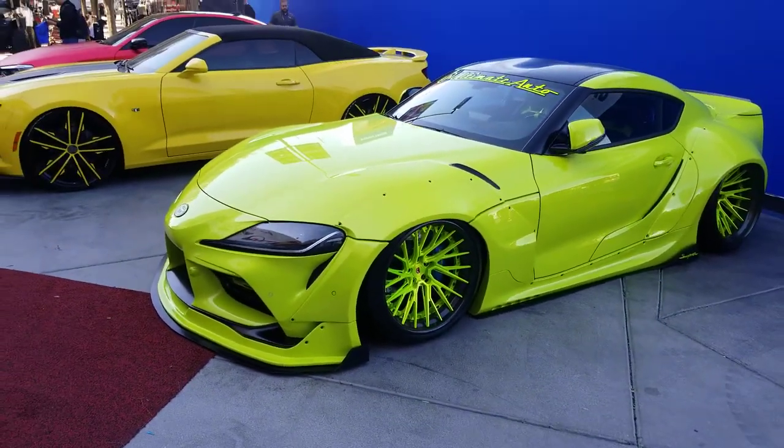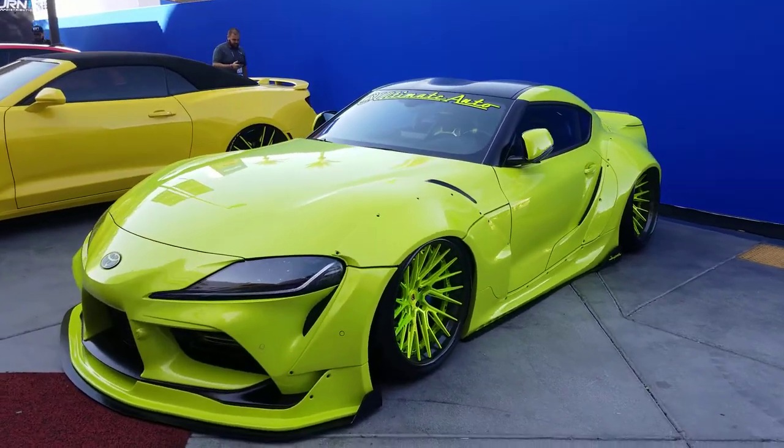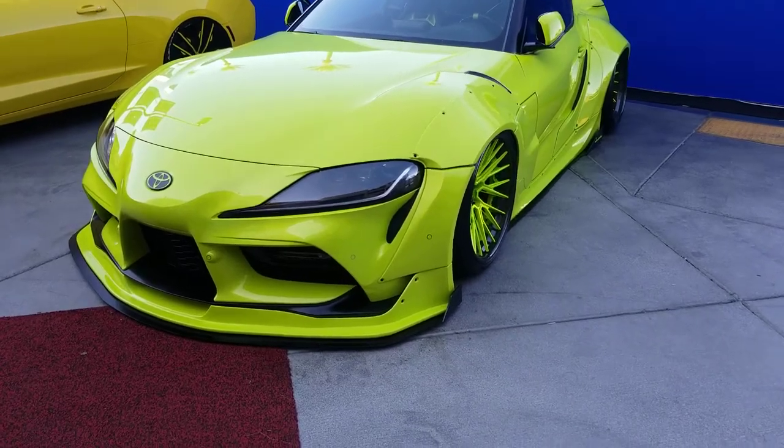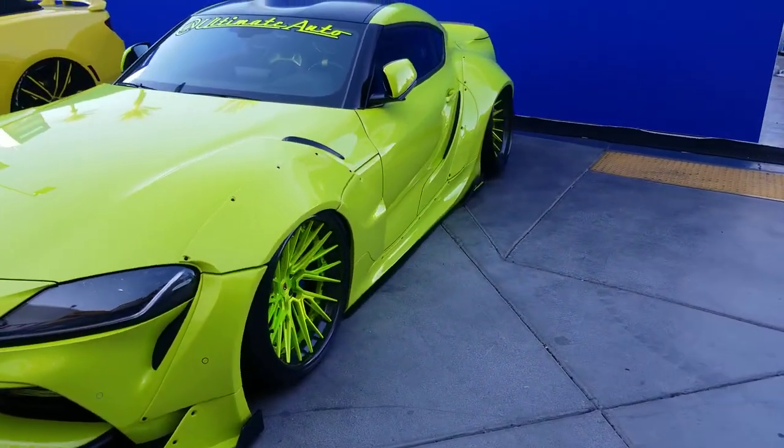Now we're looking at the Vossen Custom Forge wheels. Got the Toyota Supra with a beautiful body kit on it. Great looking wheel, nice looking setup. Super wide wheels in the back. You can definitely find any and all Vossen wheels on our site at DozenTires.com.